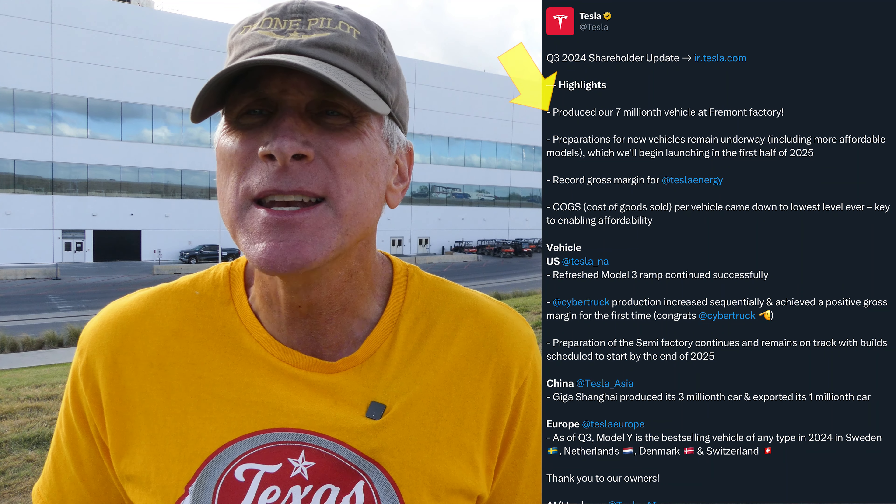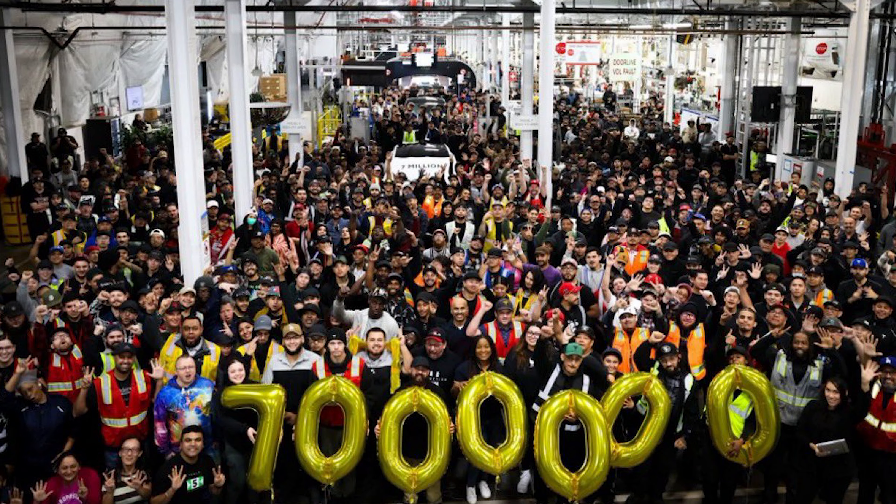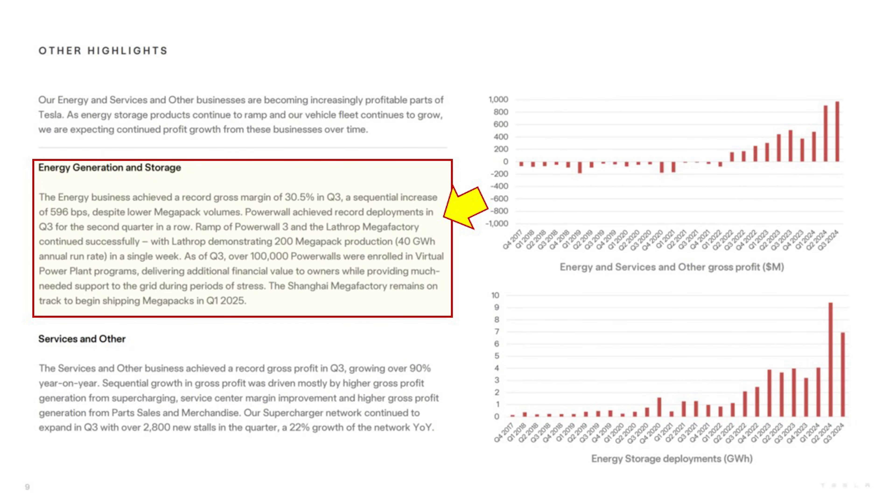Another great piece of information related to GigaTexas and Tesla overall is that they have just produced their 7 millionth vehicle. A lot of those have come right here at GigaTexas, along with the Fremont, GigaShanghai, and GigaBerlin factories, which is outstanding. Their Megapack and energy production is also ramping up significantly and is becoming a very large part of the bottom line for finances here at GigaTexas and for Tesla itself.